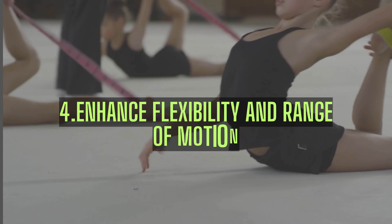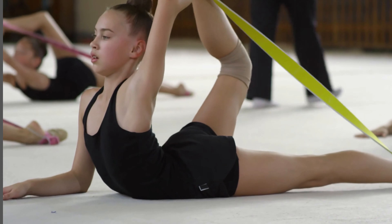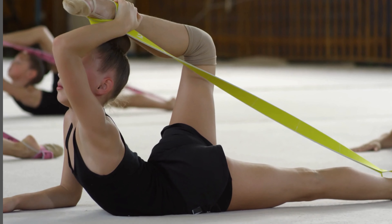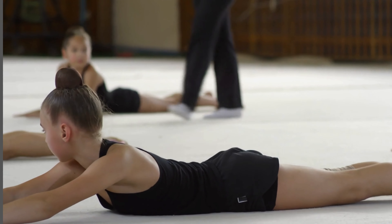Fourth is enhanced flexibility and range of motion. Incorporating bands into your stretching routine can lead to better joint flexibility and increased muscle elasticity. So, not only will you get stronger, but you'll also become more flexible.